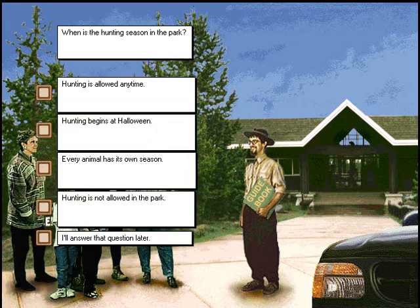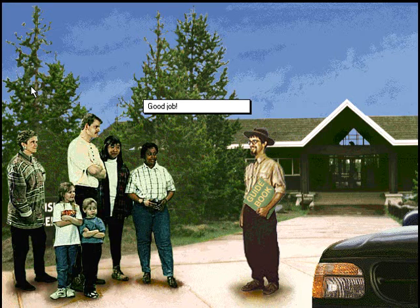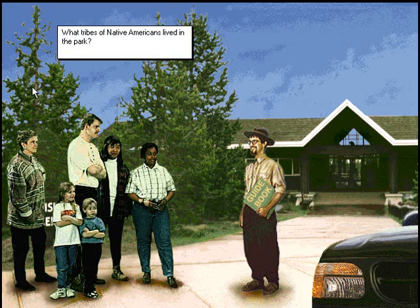When is the hunting season in the park? Good job. What tribes of Native Americans lived in the park?